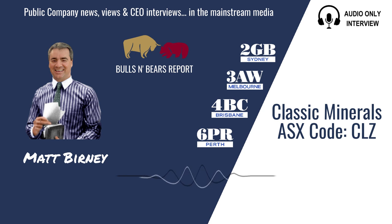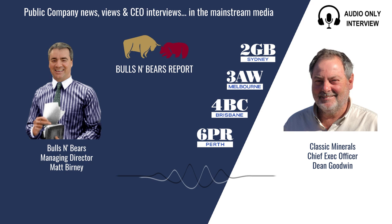Turning our attention now to the ASX, here's Matt Burney and Bulls and Bears with the latest public company views and interviews. Welcome to Bulls and Bears brought to you today by Classic Minerals, ASX code CLZ. I'm Matt Burney and I'm joined now by the CEO of Classic Minerals, Dean Goodwin.